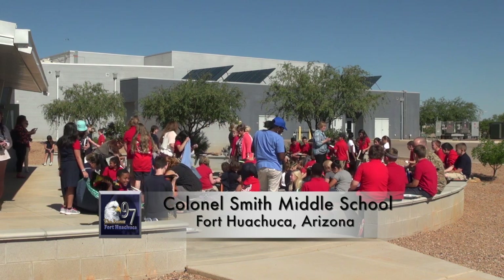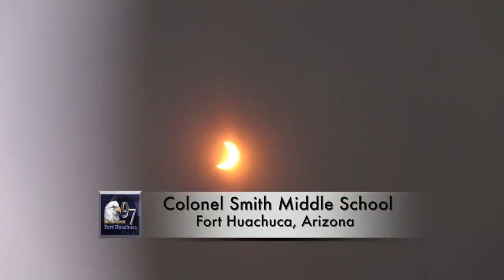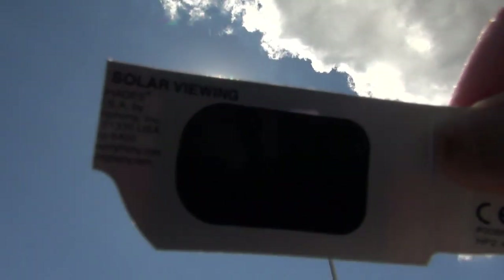Today we're out viewing the solar eclipse. This is the first time in 38 years that this is happening, and the first time ever that the eclipse is in totality across the United States.